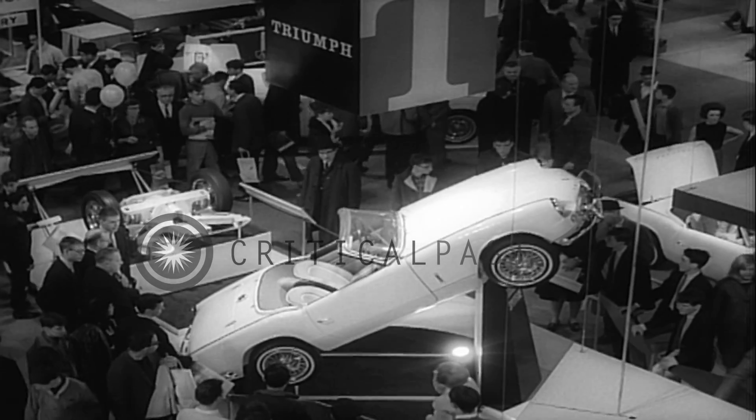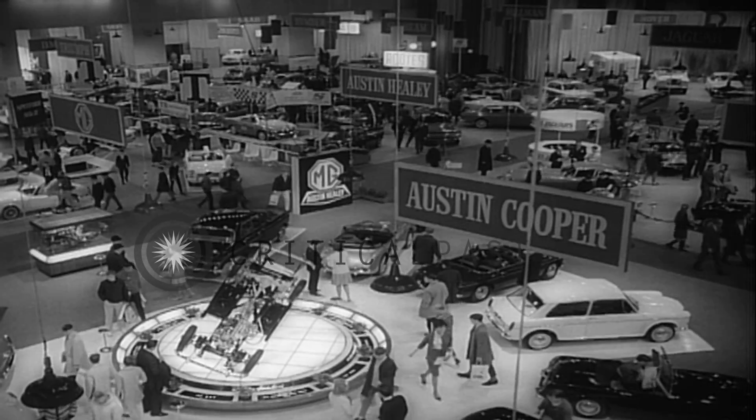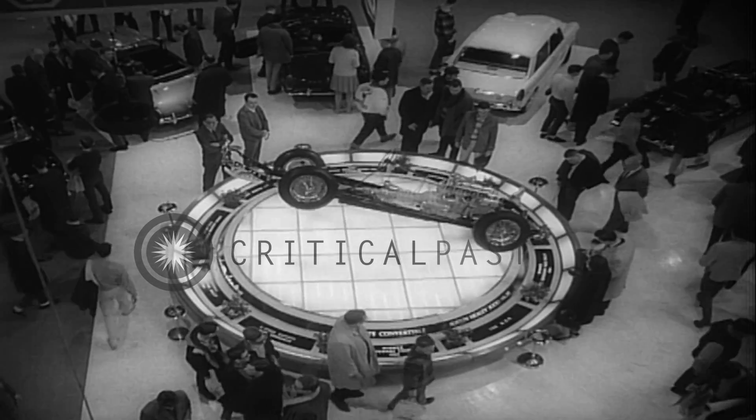That is, they'll get you there if you can find an open road. This year again the domestic manufacturers are heading for a record year — 8 million units.